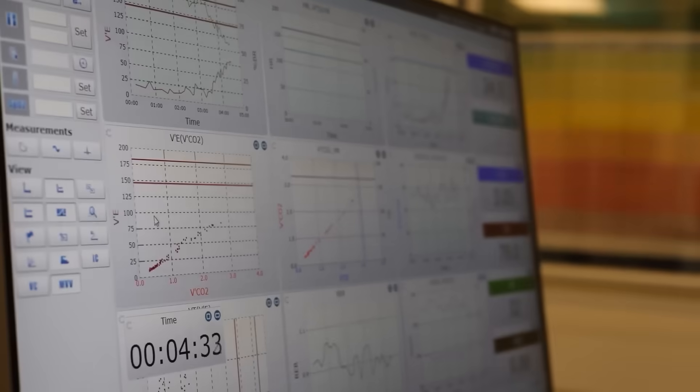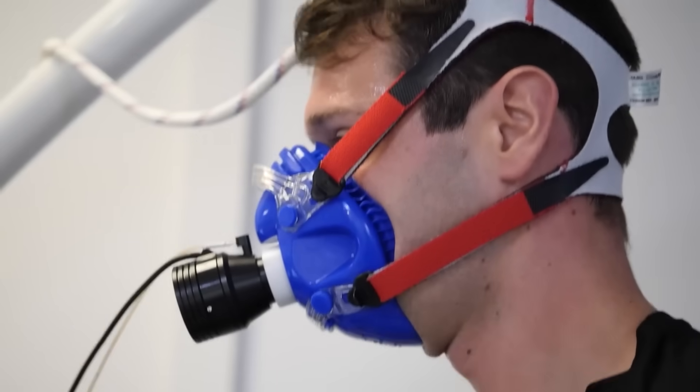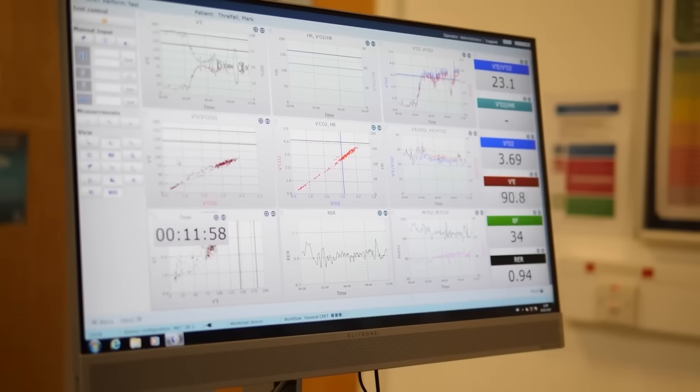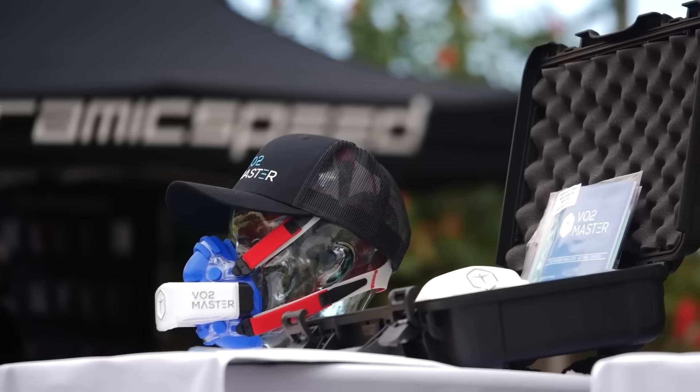Another niche one, but a bit of a follow-on from the Core device, is VO2 testing. We're seeing quite a few athletes starting to use this. It allows you to calculate your training zones and make sure your training is really specific to your goal. Ordinarily, VO2 testing requires heading into a sports science lab with a sports physiologist, which costs money and isn't easily repeatable — but welcome the VO2 Master. Thanks to VO2 Master, they've developed a portable device in which you can basically test your VO2 whilst out doing your everyday training.